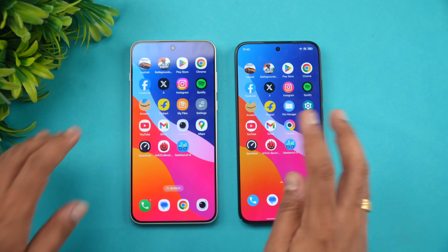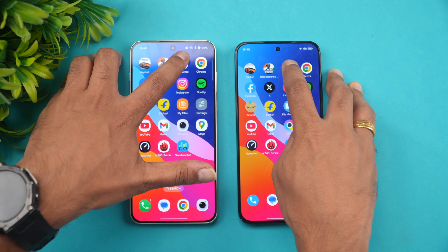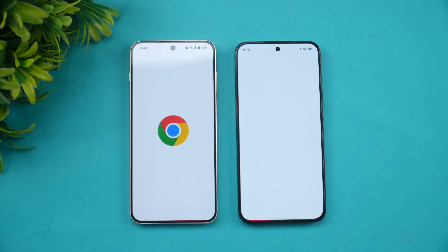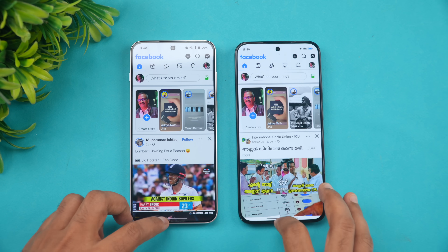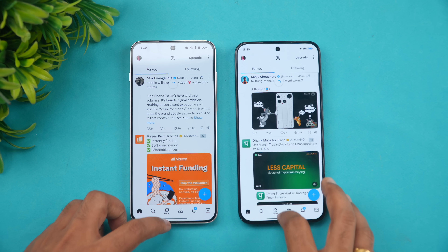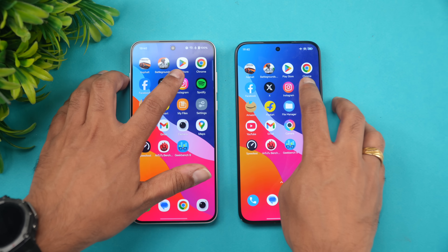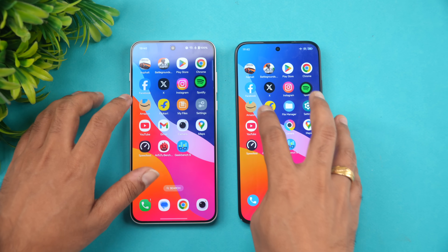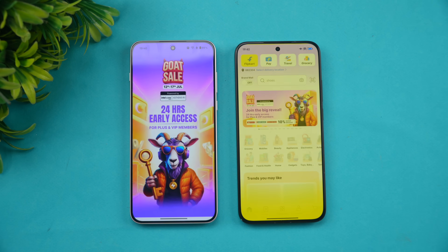Play Store — Poco was slightly faster. Chrome browser — Poco was faster. Facebook — almost the same time. Twitter — again almost the same time, no major difference. Spotify — OnePlus is faster. Amazon — Poco is faster.